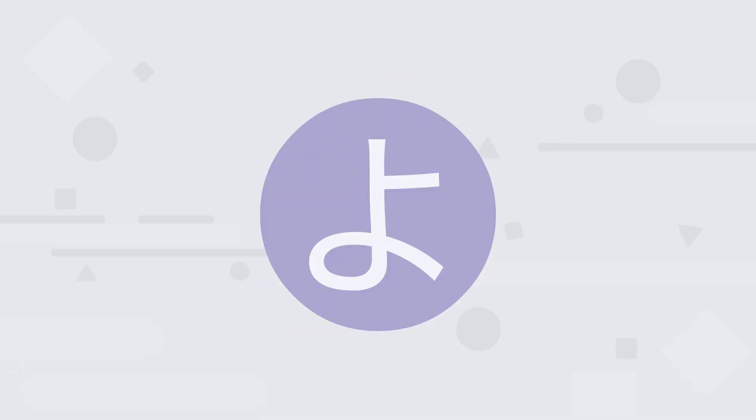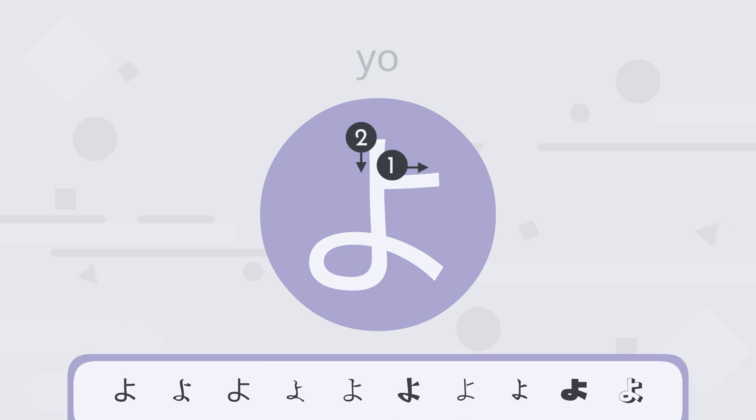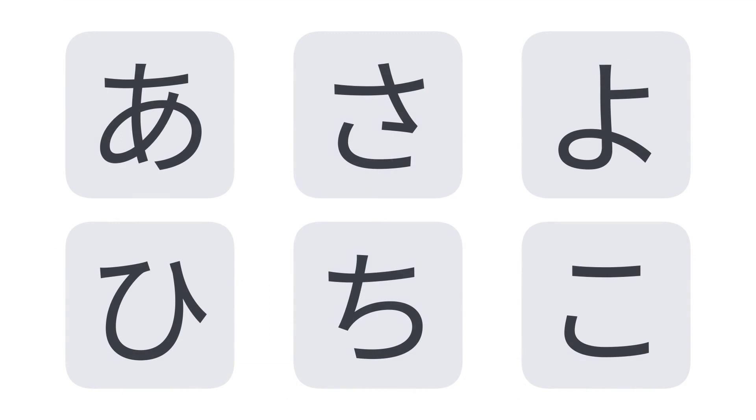The final character we'll learn in this video. Which of these characters is it?